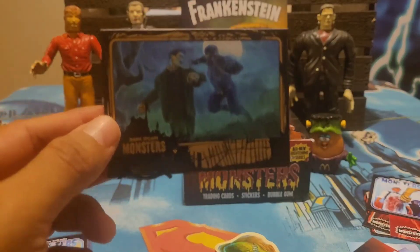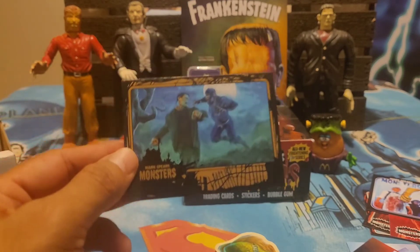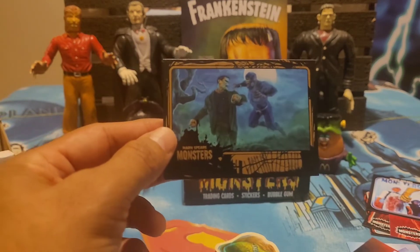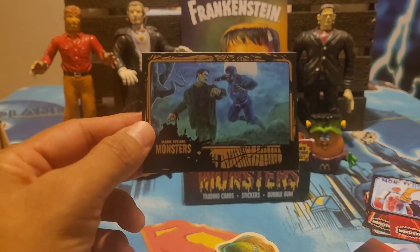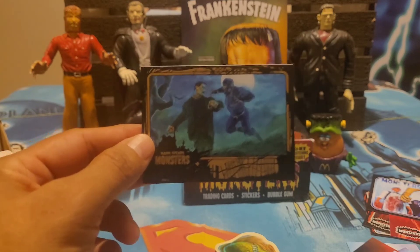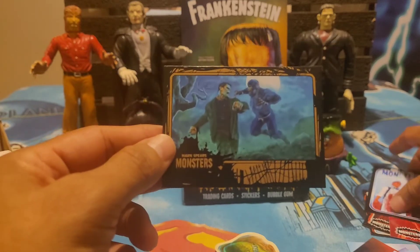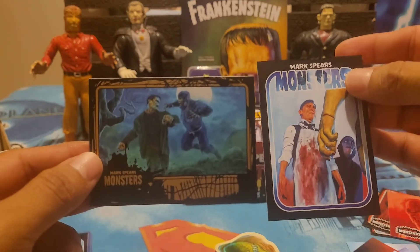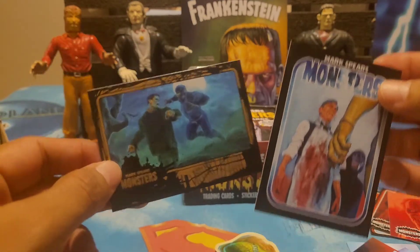These are really cool — I'm really excited about a lot of these cards. Go check out Mark Spears Monsters — you can buy hobby boxes or blaster boxes right now. He mentioned they'll be showing up at Walmart as well, so keep an eye out and follow him for updates. If you've purchased these, let me know what you got and we can compare notes. That's all I got — thanks for hanging out!